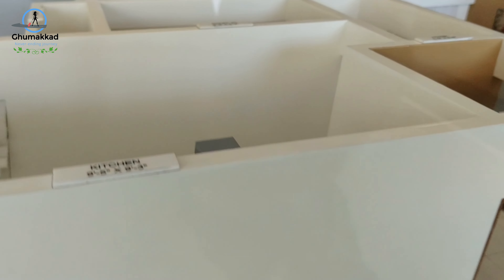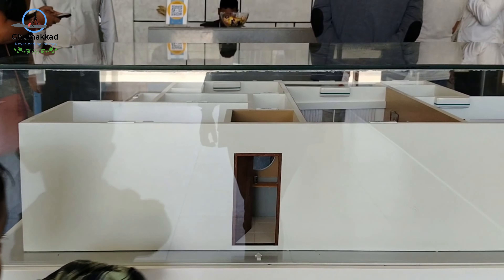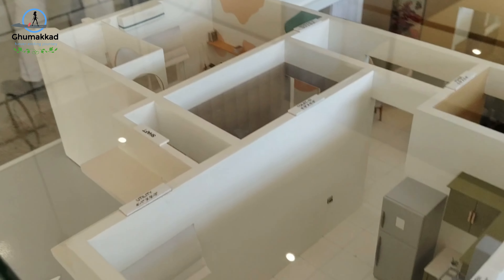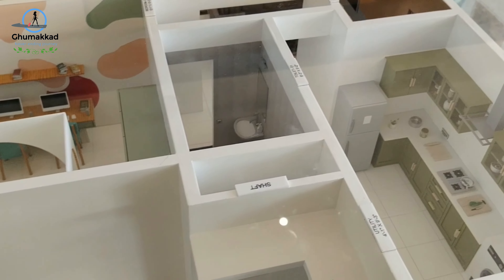We haven't opened Wagyu. We will not be here. This is Joby and Chiky's flat miniature.